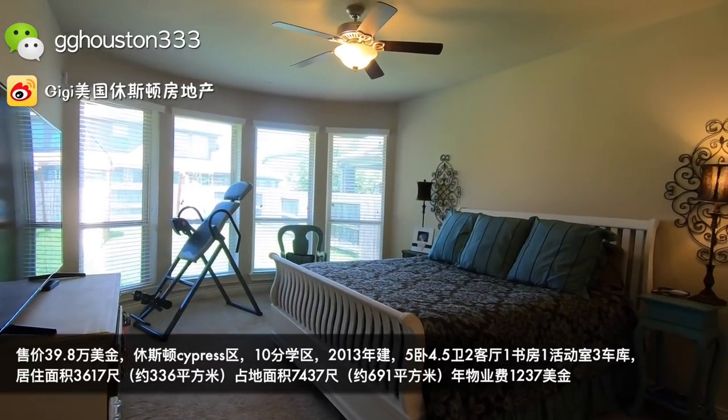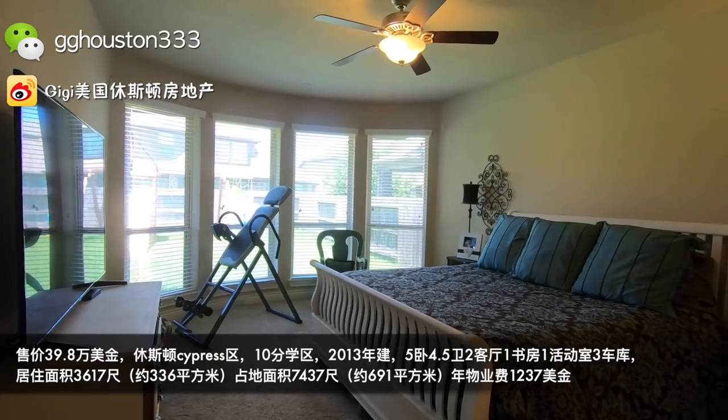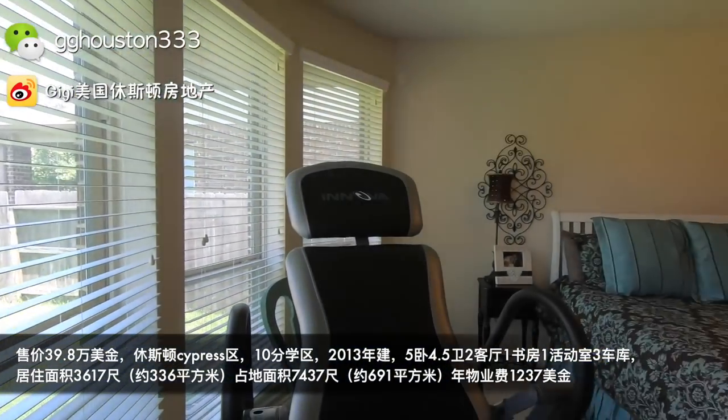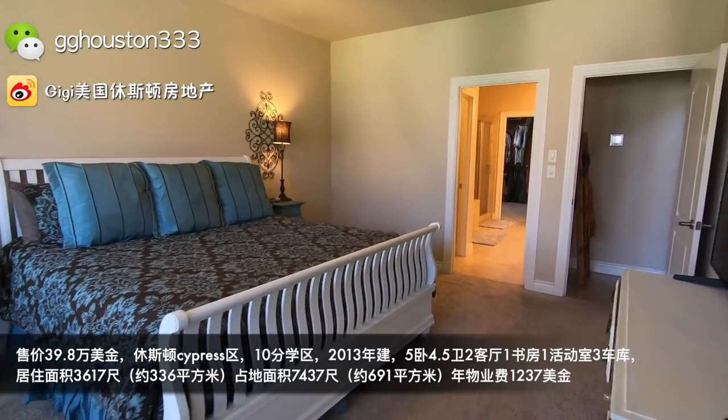这个房子在39万8的报价当中有五个卧室、四个半洗手间，功能性特别强。这边就是它的主卧，主卧的床是queen的床，已经完成两米了。主卧有一个弧形的落地窗，显得整个房间非常漂亮、非常亮堂。